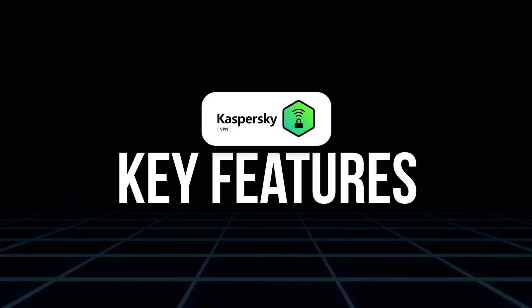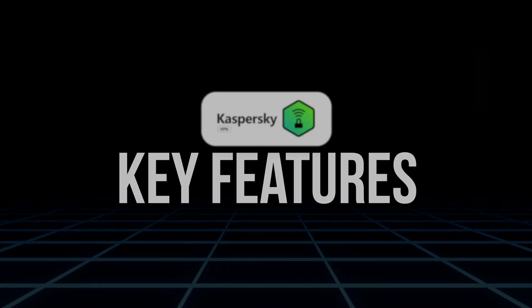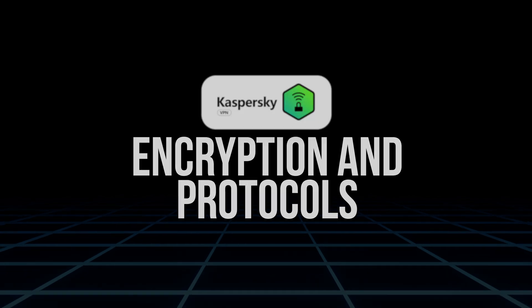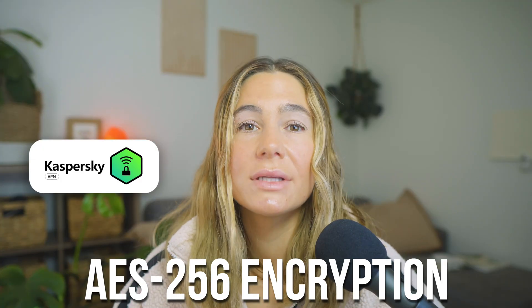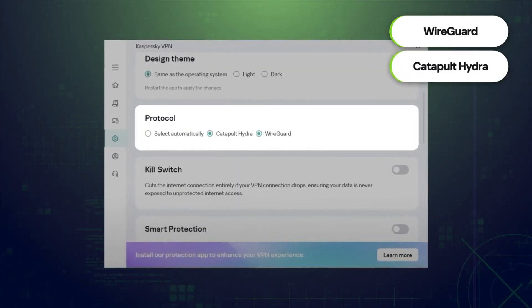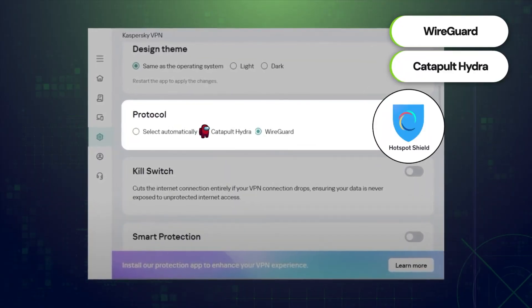Let's talk about the key features you get with Kaspersky VPN. First up, encryption and protocols. Kaspersky now supports AES-256 encryption, which is bank-grade security, and uses the Hydra protocol through its partnership with Hotspot Shield. That's actually the same protocol that powers some of the fastest VPNs on the market, which means better performance and stronger privacy.